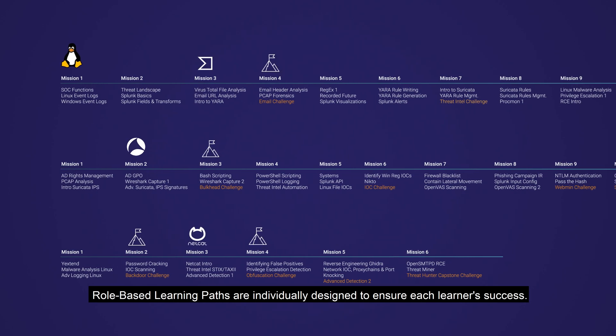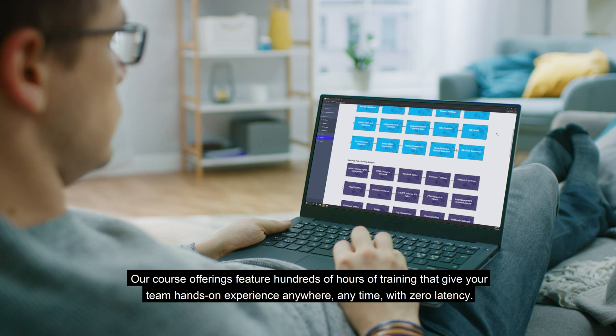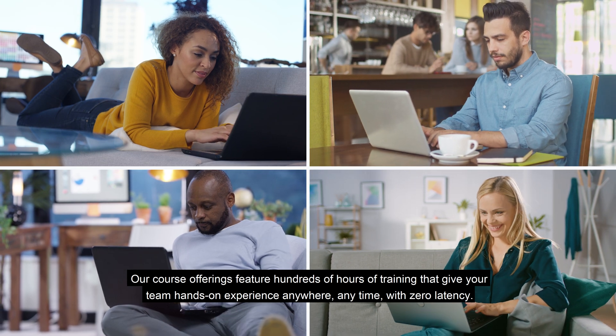Role-based learning paths are individually designed to ensure each learner's success. Our course offerings feature hundreds of hours of training that give your team hands-on experience anywhere, anytime, with zero latency.